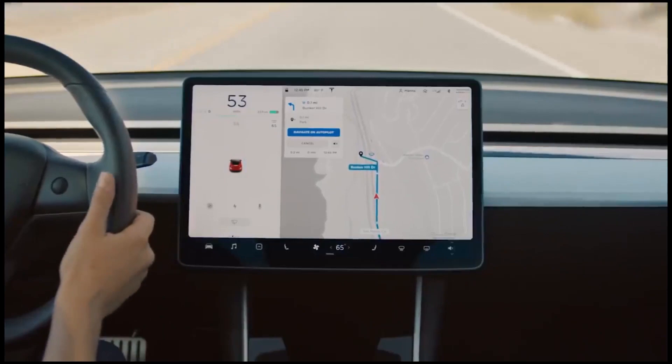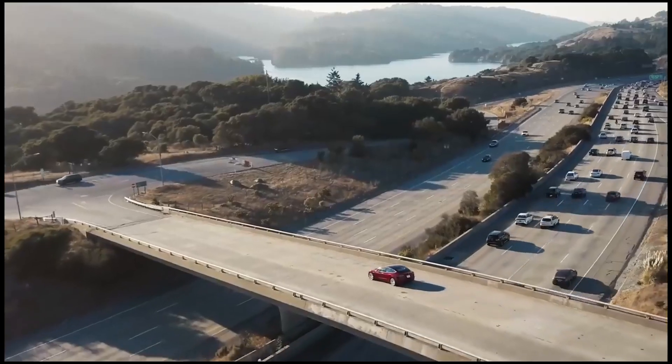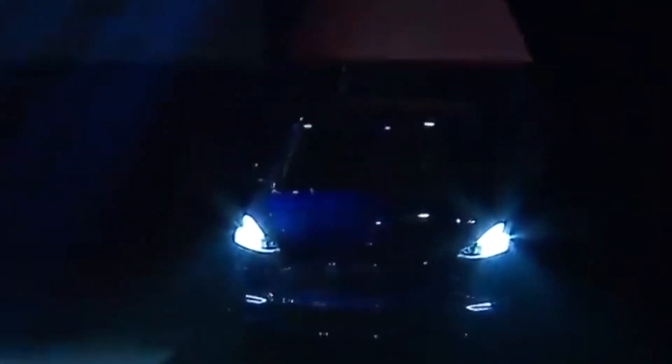The 2022 Model X Plaid increases weight while maintaining performance, giving a total driving range of 340 miles. The range has stayed relatively constant compared to the 2021 Model X Performance, which gave 341 miles of range. The 2022 Model X Long Range, with a range of 360 miles, is the segment's undisputed champion.